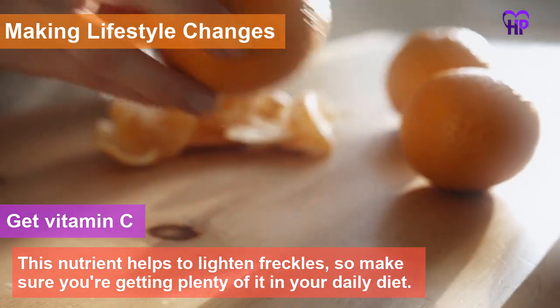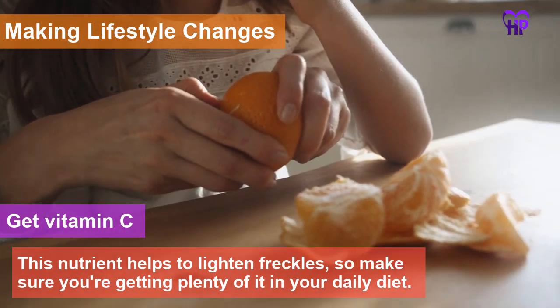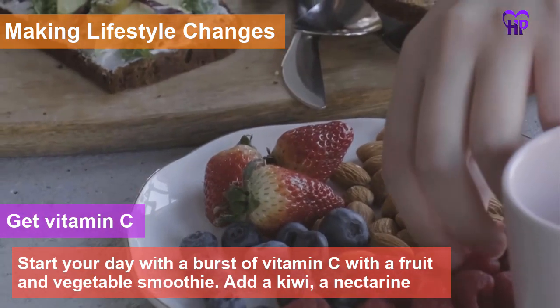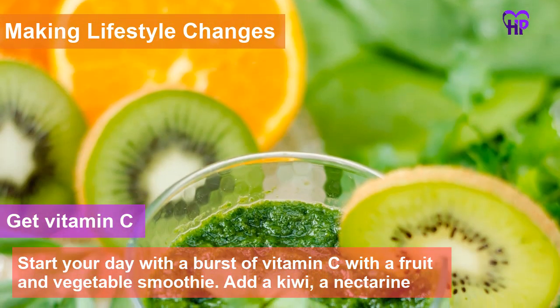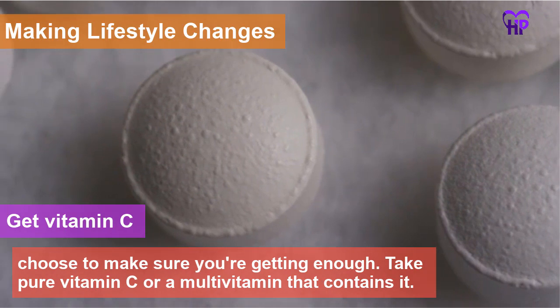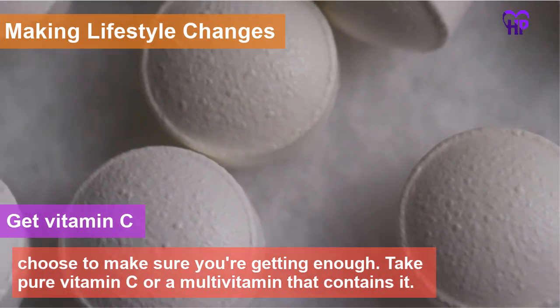Get Vitamin C. This nutrient helps to lighten freckles, so make sure you are getting plenty of it in your daily diet. Citrus fruits, kiwis, spinach and other leafy greens are all excellent sources of Vitamin C. Start your day with a fruit and vegetable smoothie — add a kiwi, a nectarine and a cup of raw spinach to your blender. Vitamin C supplements are another option; take pure Vitamin C or a multivitamin that contains it.